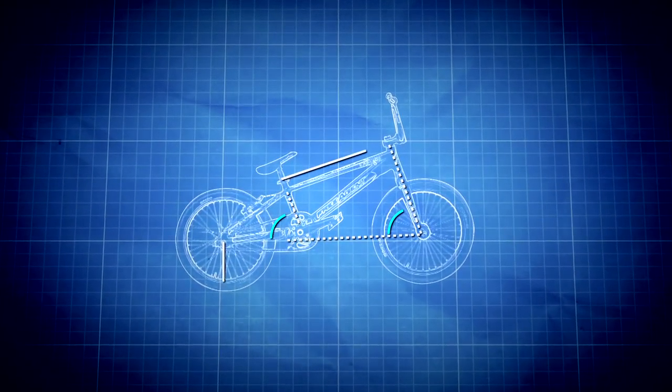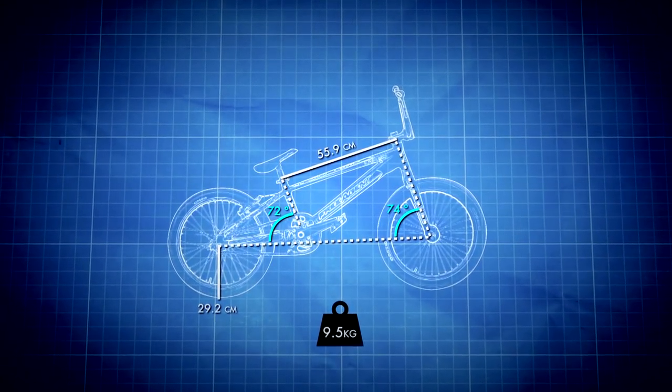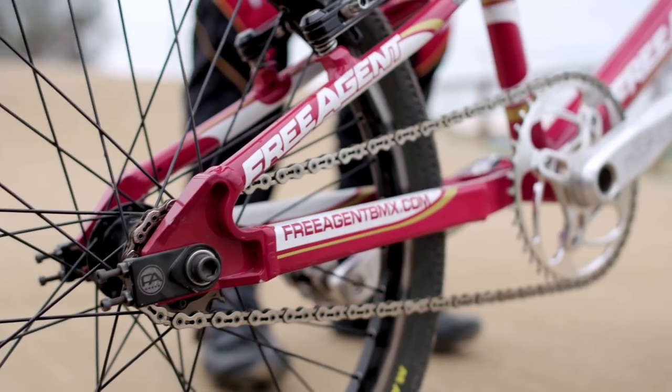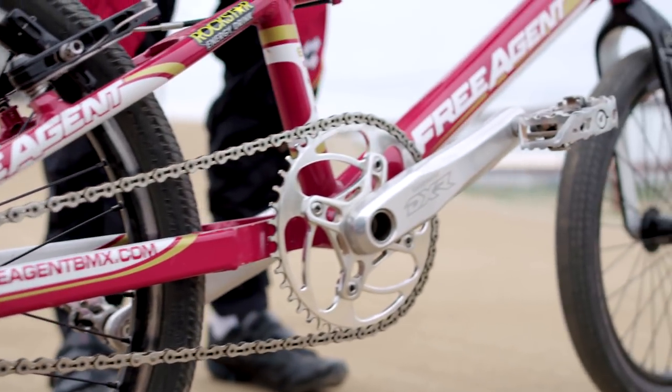I have one of the heaviest bikes in BMX because I myself am one of the biggest and probably heaviest guys in the sport. A lot of guys use carbon frames — it's very popular these days and obviously a lot lighter. But I like aluminum because I like to feel a little bit of flex going into the turns. With carbon, you don't get that.